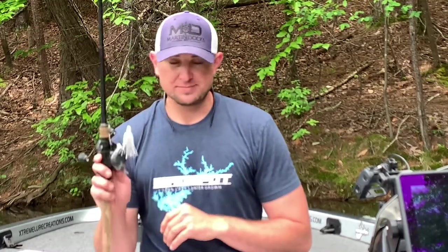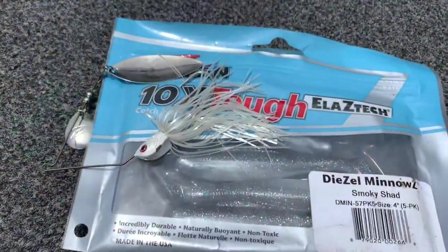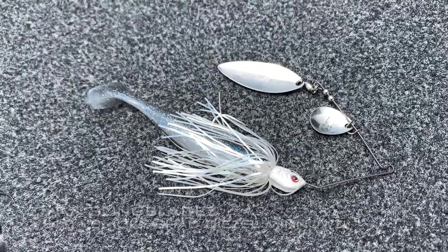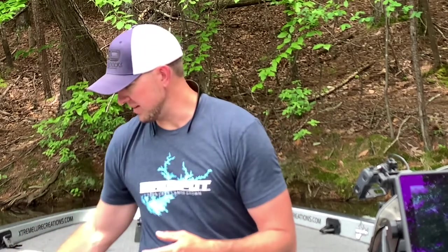Spinner bait — awesome selection. I like to keep stuff kind of white, shad-colored, those general colors, unless I'm in a real dirty water situation where I may throw something with a gold blade or a little bit of chartreuse and white. Generally speaking, keep your bait selection pretty small. You need to be staying on the move more than anything.